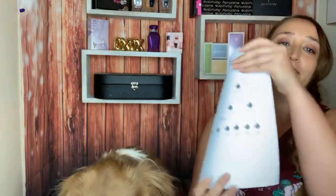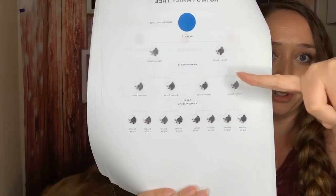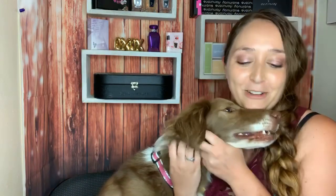It even gave us a little family tree — Border Collie parents, Border Collie grandparents, Border Collie great-grandparents. So my little girl, my baby girl here, is 100% Border Collie. Yes, you are. That was really, really cool.